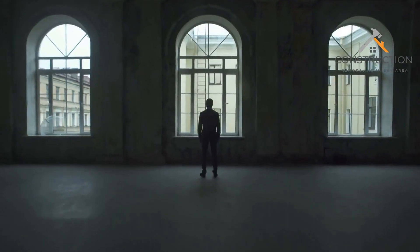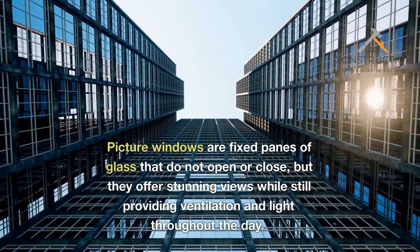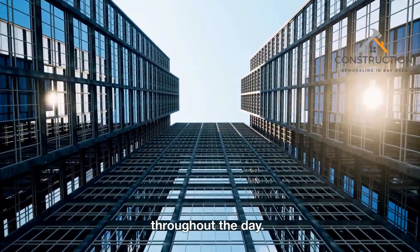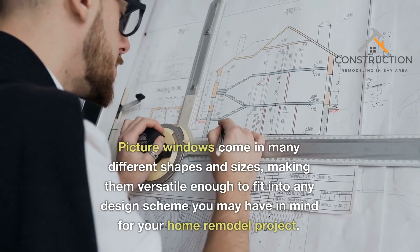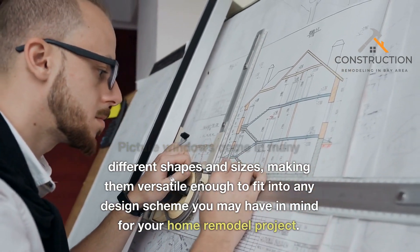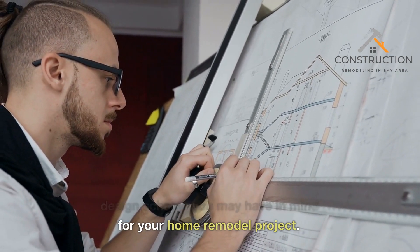Picture Windows. Picture windows are fixed panes of glass that do not open or close, but they offer stunning views while still providing ventilation and light throughout the day. Picture windows come in many different shapes and sizes, making them versatile enough to fit into any design scheme you may have in mind for your home remodel project.